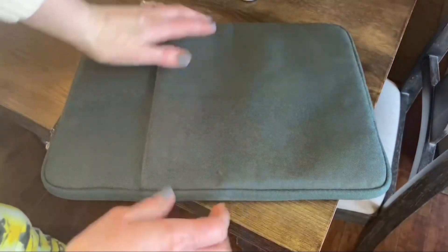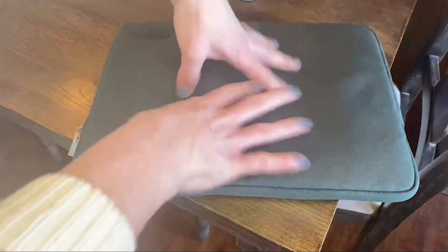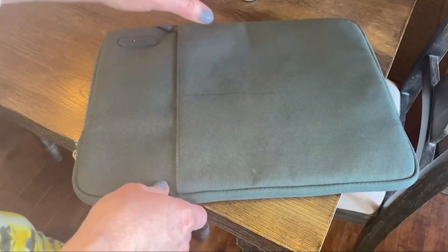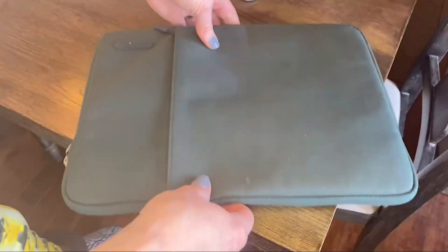So guys, this was the video about the best MacBook Air 15-inch sleeves 2023. All the links are given in the description — do check them out. If you enjoyed the video, be sure to hit the like button and subscribe to our channel for more videos. Thank you.